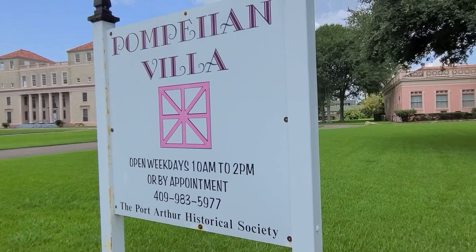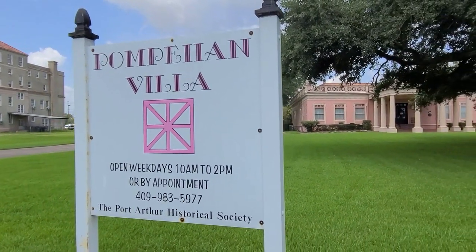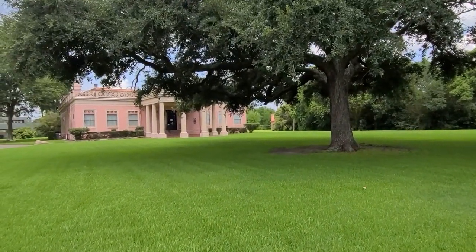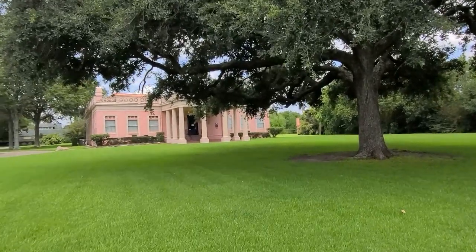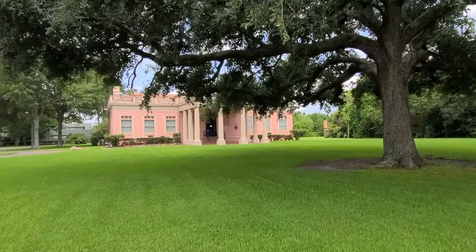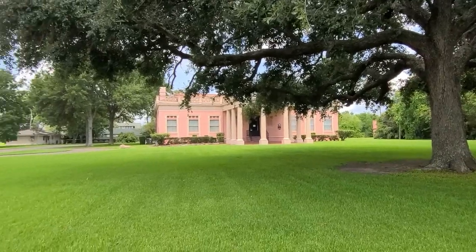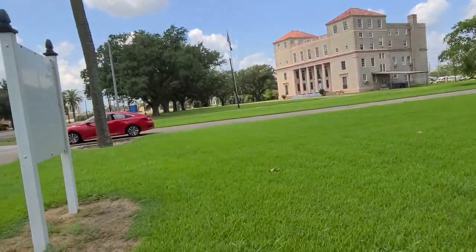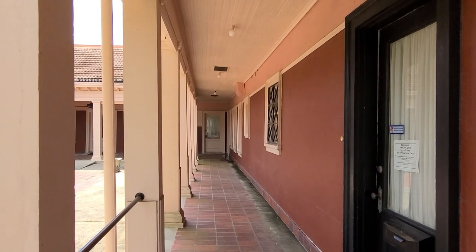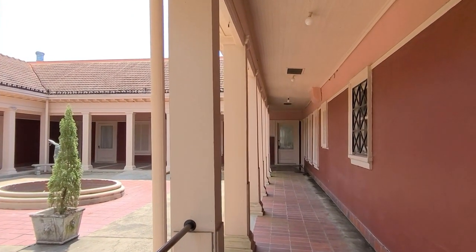Welcome to my another video. Today's video is about the villa house tour. This is one of the villa houses in this city. I was visiting this house and I thought, why not share it with you guys and show you all the history of this house. Let's go in.